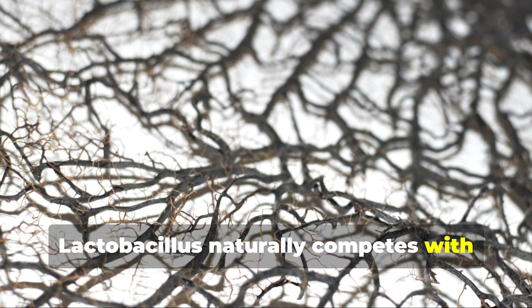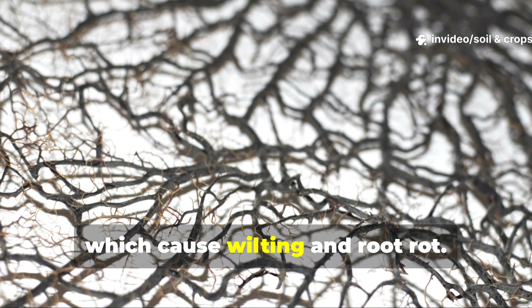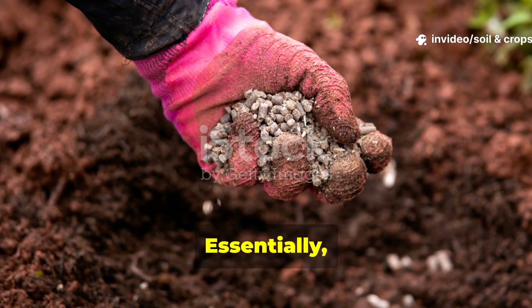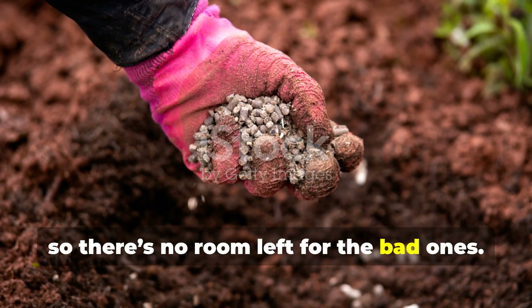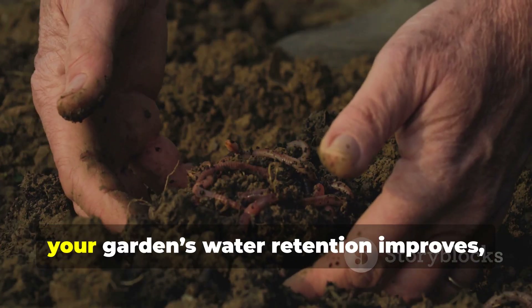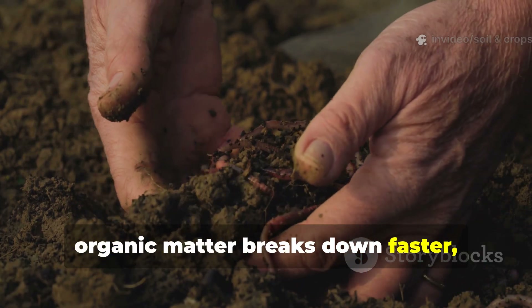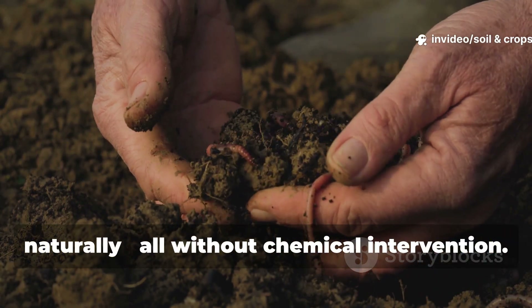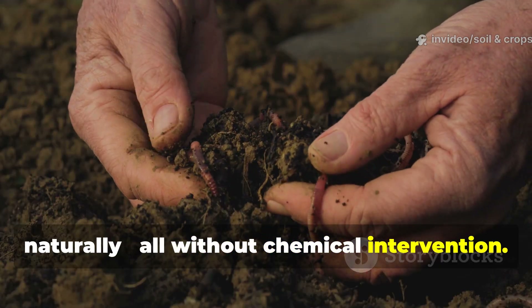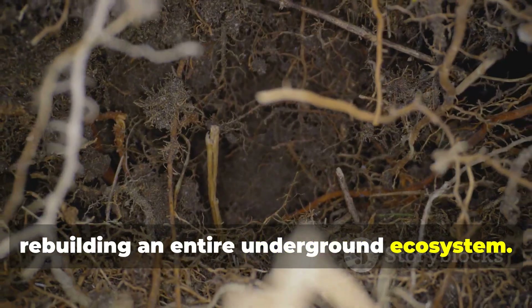Lactobacillus naturally competes with harmful fungi such as Fusarium and Pythium, which cause wilting and root rot. Essentially, you're filling your soil with good guys so there's no room left for the bad ones. Over time, your garden's water retention improves, organic matter breaks down faster, and even compacted soil begins to loosen naturally — all without chemical intervention. You're not just feeding plants; you're rebuilding an entire underground ecosystem.